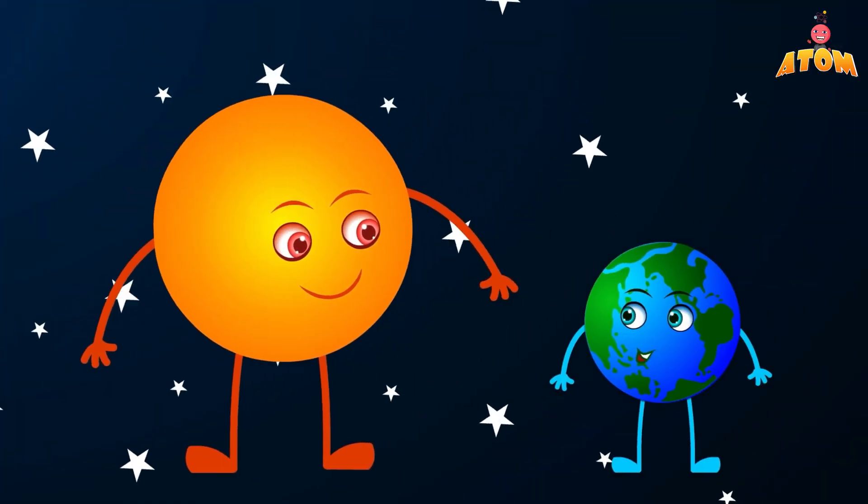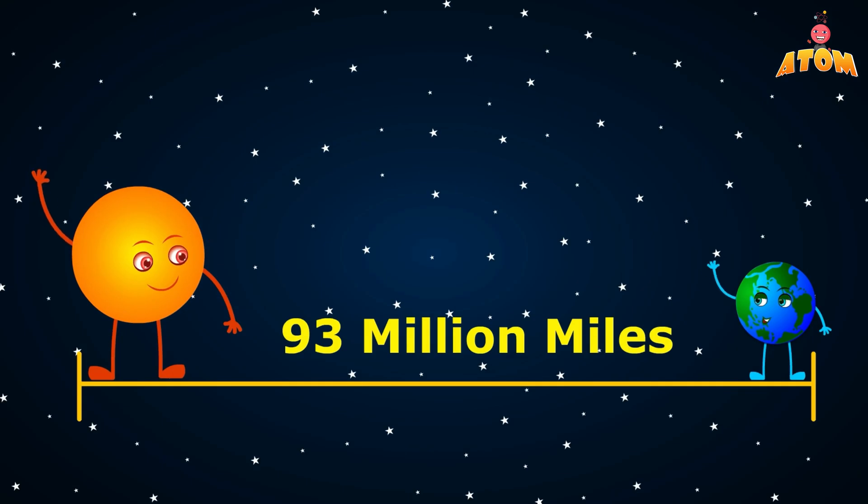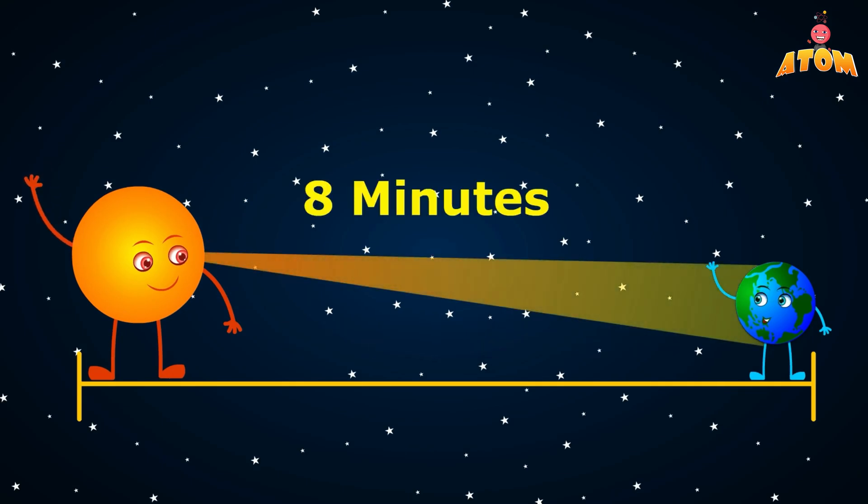Even though the Sun is super far away from Earth — about 93 million miles — its light takes just a little over 8 minutes to reach us. That's really fast!